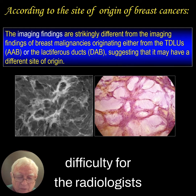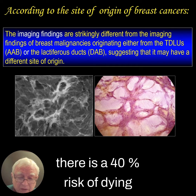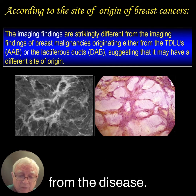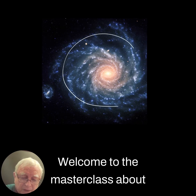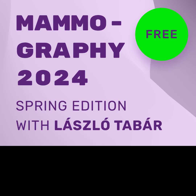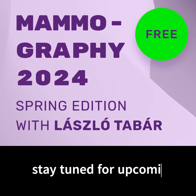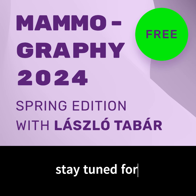Once again, enormous difficulty for the radiologist and for the therapeutic team members. And unfortunately, there is a 40% risk of dying from the disease. Welcome to the masterclass about architectural distortion.